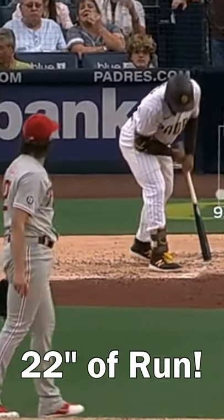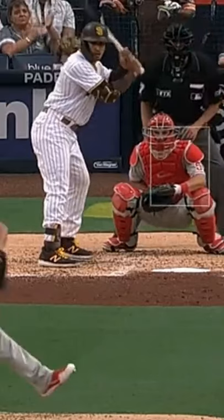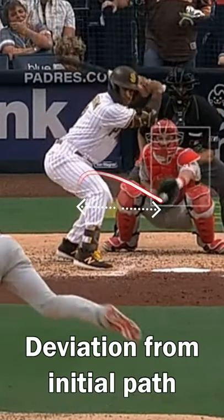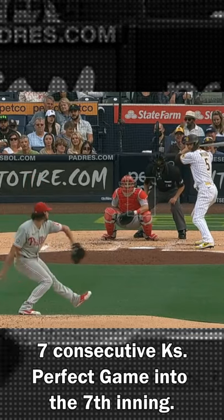Check out this front door two-seamer — 22 inches of run. Amazing. Here it is with the tail on it, and I'll stop it so you can see how much it deviated from the initial path. That's 22 inches.